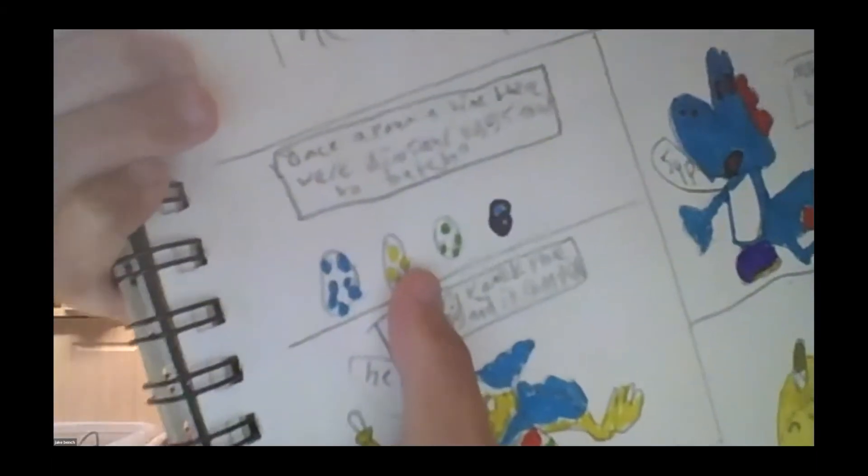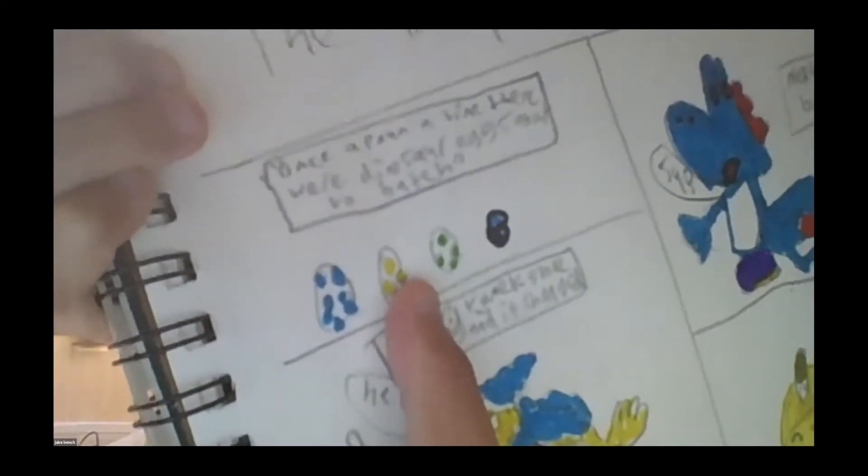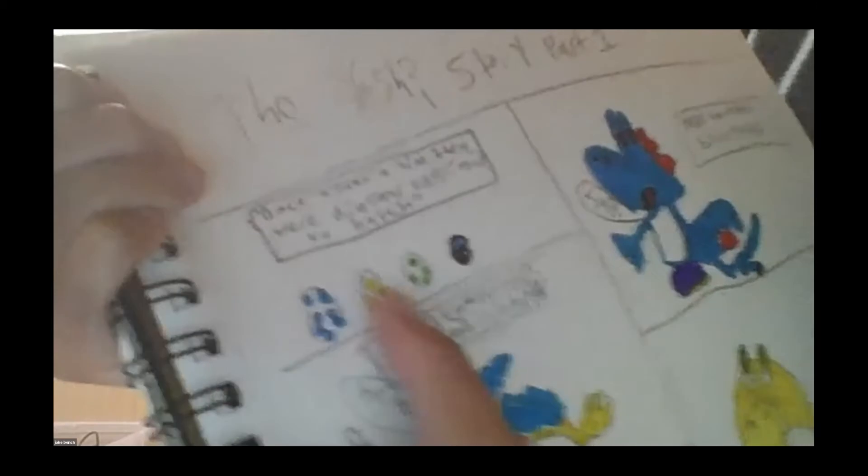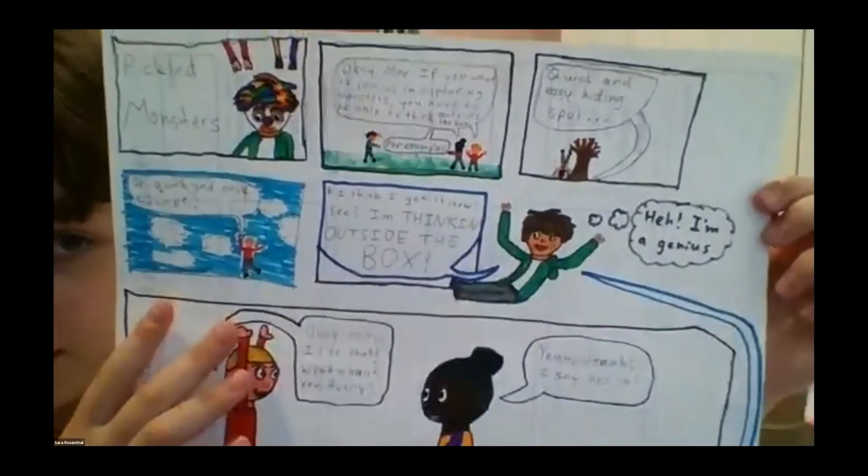Once upon a time, there were dinosaur eggs about to hatch, and here are the eggs. My story starts in a dark room where an assassin is trying to kill my main character. So Max says okay, I think I get it now. I'm thinking outside the box, because he's outside of the panel.